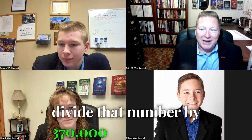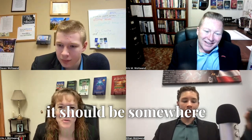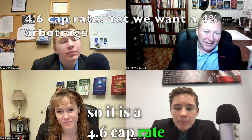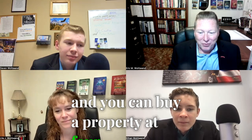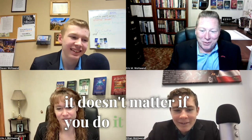Divide that number by $370,000 — are you going to come up with about 0.05? It should be somewhere around there. What did you get, Devin? 0.046 — but that rounds to 0.05. So it is a 4.6 cap rate. Ethan, if you can borrow money at 8.5% on a commercial loan and you can buy a property at 4.5%, how much money are you making? Negative 4%. You can't make that up on volume. We're going to discuss how if you lose a dollar, it doesn't matter if you do it a million times — you can't get rich, you just get poor, right after this break.